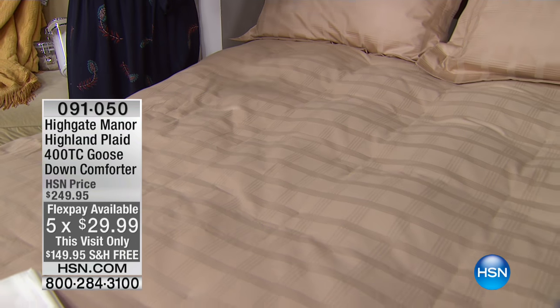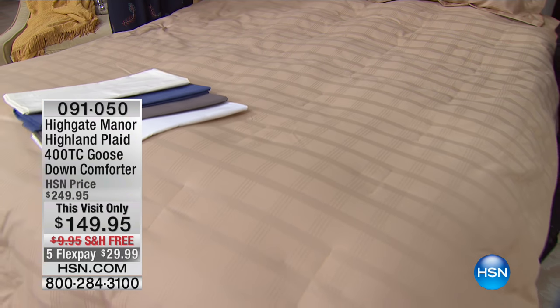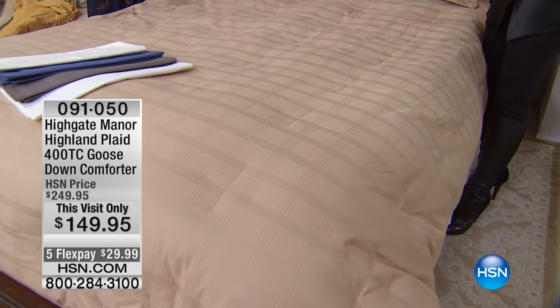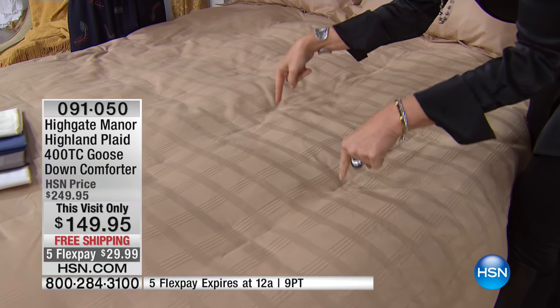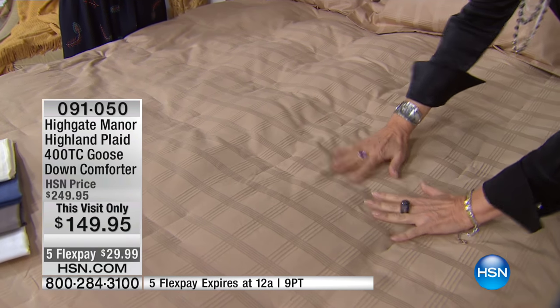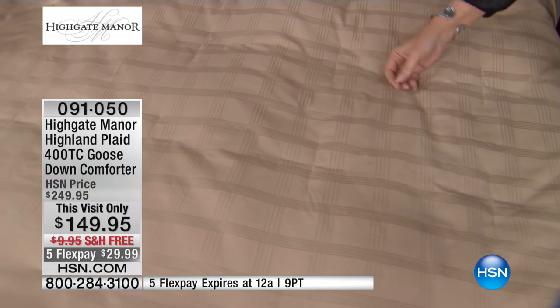There's such a big difference when it comes to the type of down you buy — number one, the way it is constructed — number two, the cover that is on it — number three. This is 400 thread count cotton. You want that to make sure everything stays inside. That's exactly right. You don't get any little pokies or any migrating, nothing like that.